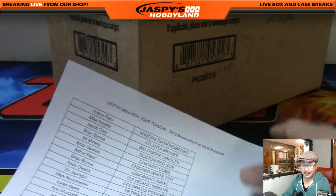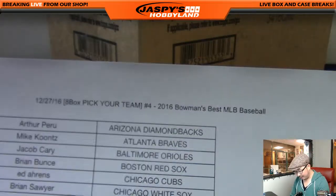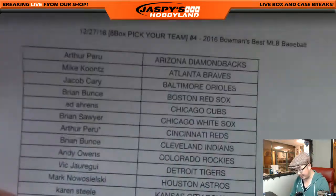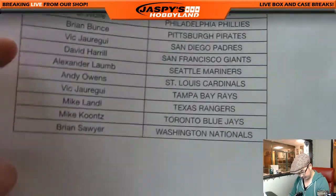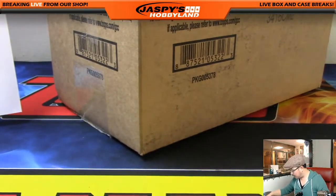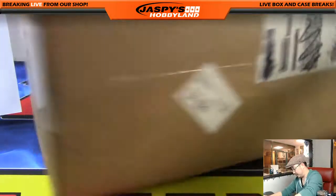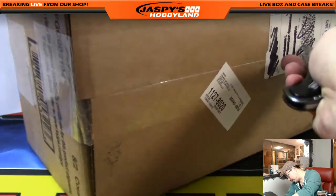Good evening everyone, Joe from jazbeeshobbyland.com here. We are about to do this break right here — the 27th pick your team, number four of 2016 Bowman's Best Baseball. Big thanks to Arthur for getting the last spot. Mojo Cincinnati Reds. Thank you everyone for getting in. We've got another pick your team ready to go on the website right now, so check it out at jazbeeshobbyland.com.